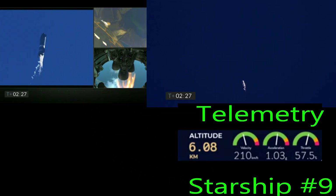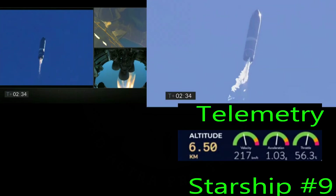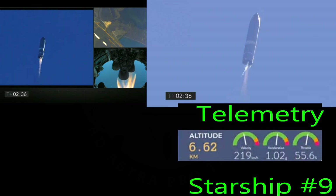Remember that each ship is rapidly burning propellant mass and losing weight. Serial number 9 is going to go up to 10,000 meters only, while serial number 8 went up to 12,500 meters.